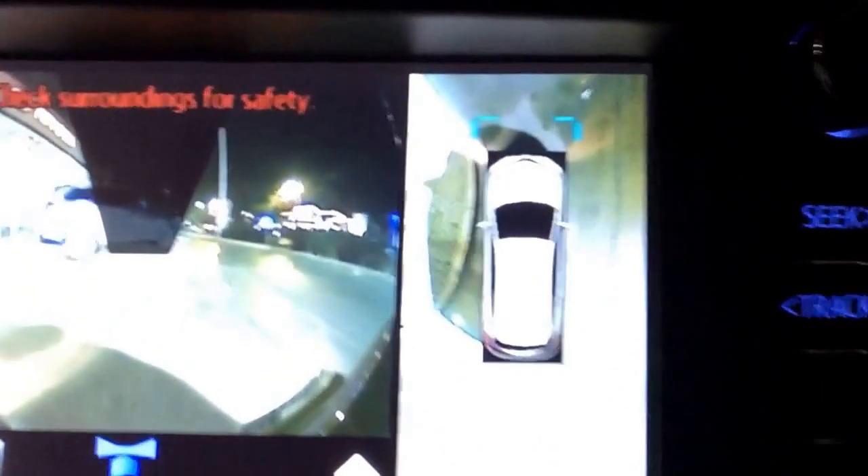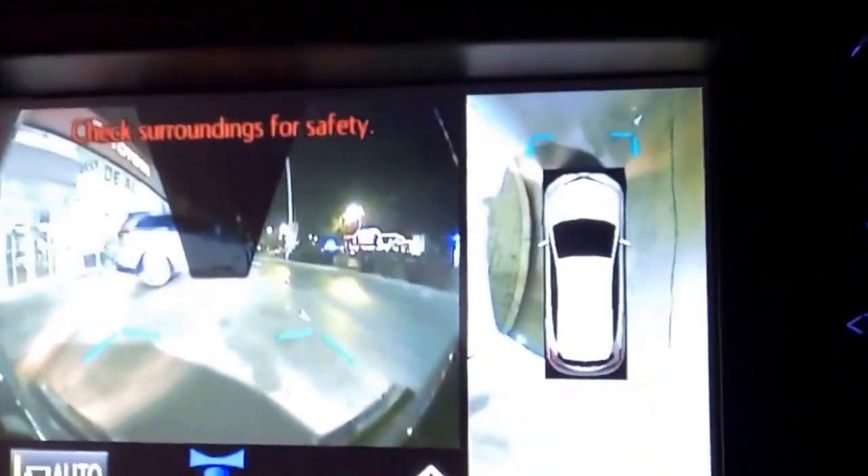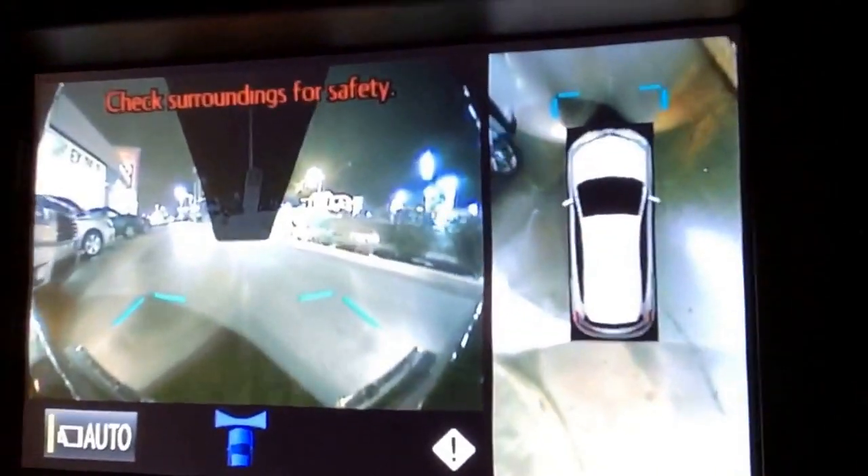Right now I have it just in park and you can see there's a front-facing camera — you can see the car parked in front of me. When I start to drive, you can see on the right-hand side of the screen the vehicle looks like it has a bird's eye view camera. You can see everything around me and how close I am to the curb.